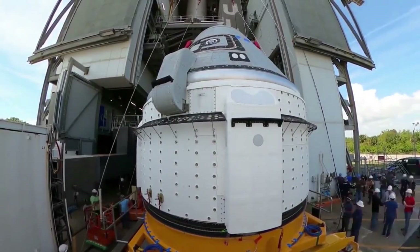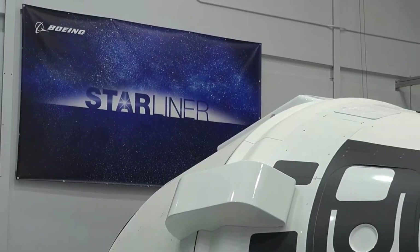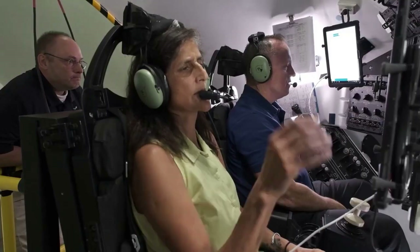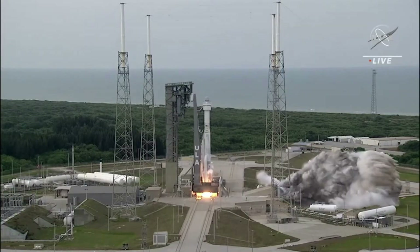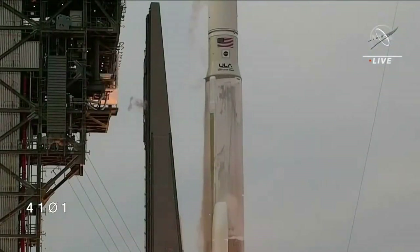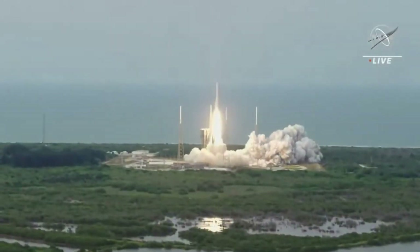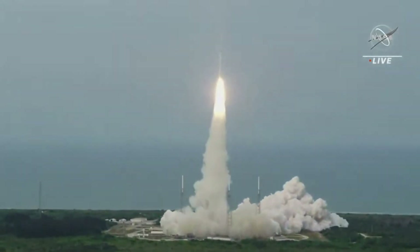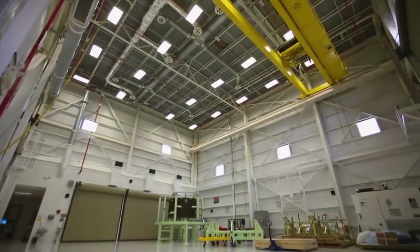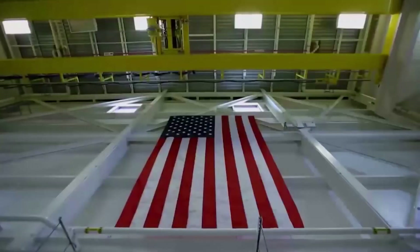Just over a month from now, Boeing's Starliner spacecraft is set to attempt its most important mission yet. After two past orbital test flights with varying results, this upcoming mission features the first crew ever to be launched on a Starliner. With this big responsibility comes a lot of preparation and work to ensure the mission goes smoothly. While Starliner has had somewhat of a rocky past, both NASA and Boeing are confident in its design and the changes made after different problems occurred. In reality, the spacecraft offers some unique qualities that differentiate it from other human-rated spacecraft within the industry.